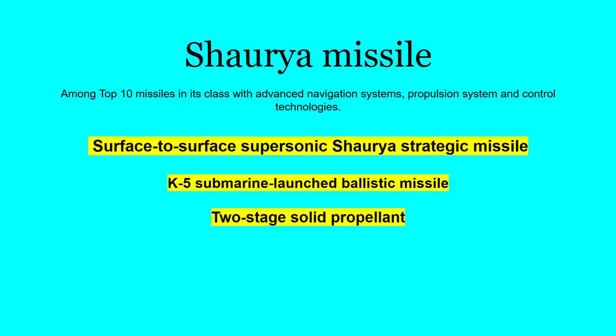Among the top 10 missiles in its class, with advanced navigation systems, propulsion system, and control technologies. It is a surface-to-surface supersonic Shaurya strategic missile, related to the K-15 submarine-launched ballistic missile, and uses a two-stage solid propellant.